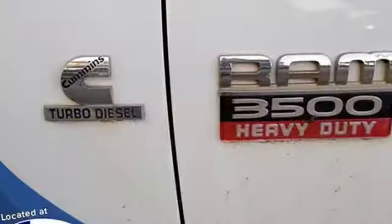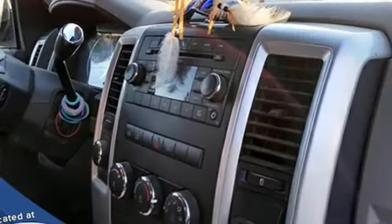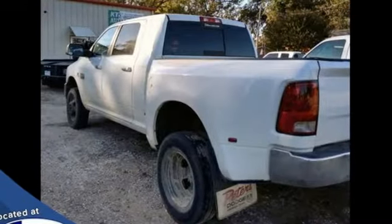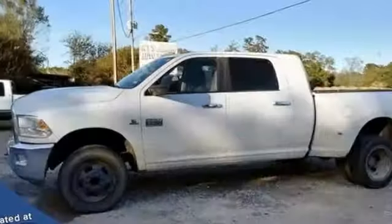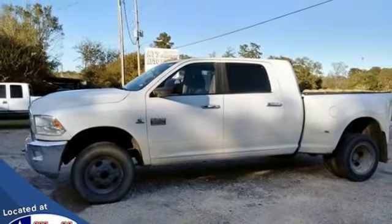Trailer brake controller, AM-FM satellite radio, AC power outlet, leather steering wheel, trailer hitch receiver, electronic shift on the fly, auto-dimming rear view mirror, and intercooled turbo I6 engine. Take it for a test drive today.